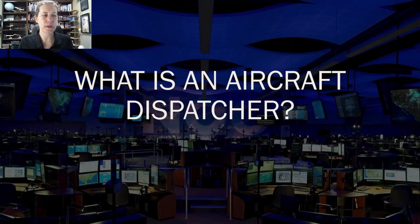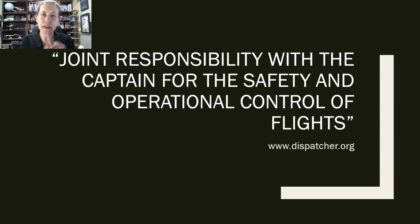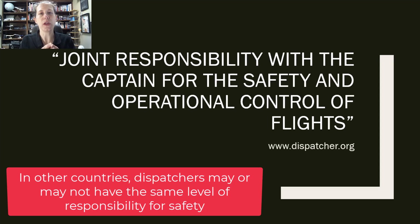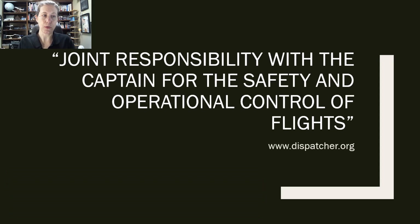This is from a website I really like, the Airline Dispatcher Federation. They have put it really succinctly in saying that a dispatcher is jointly responsible with the captain of each flight — and this is in the United States — for safety and operational control of flights. That means the captain and the dispatcher both can cancel a flight, and they both have to agree that a flight can be completed before it can actually begin. So you have two people jointly responsible for the safety of the flight.